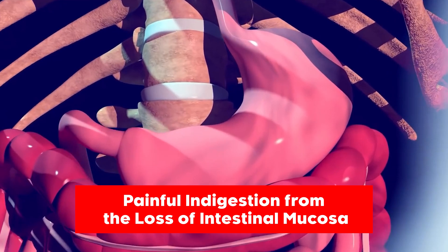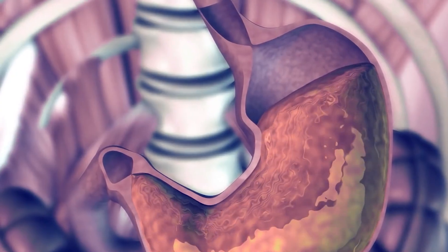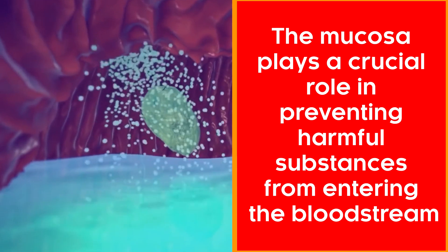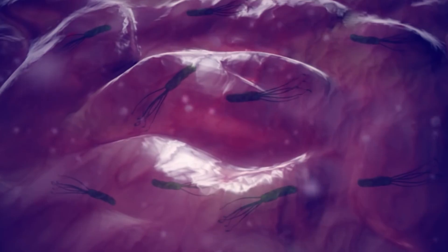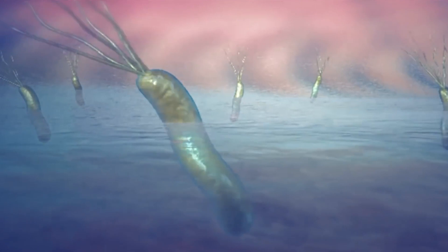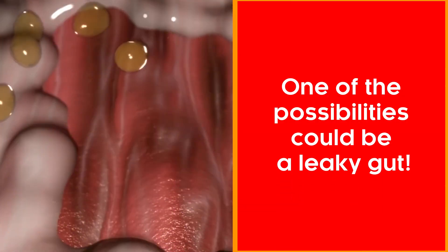Symptom number one: painful indigestion from the loss of intestinal mucosa. This refers to discomfort or pain during the digestive process that may be attributed to damage to the protective layer — the mucosa — that lines the intestines. The mucosa plays a crucial role in preventing harmful substances from entering the bloodstream and aiding in nutrient absorption. When mucosa permeability increases, irritants such as bacteria or undigested food particles can interact with sensitive nerve endings in the intestine. If you experience persistent painful indigestion, seek medical aid to identify the root cause, which could be a leaky gut.